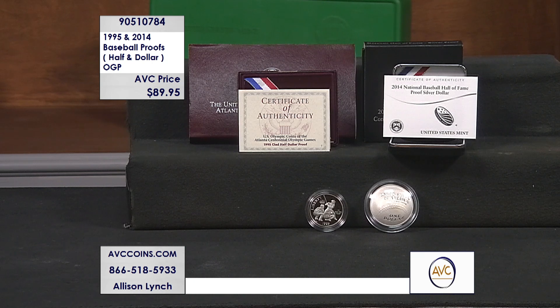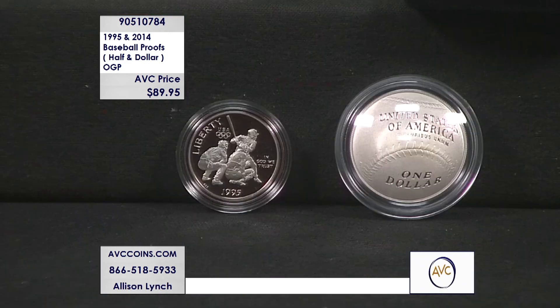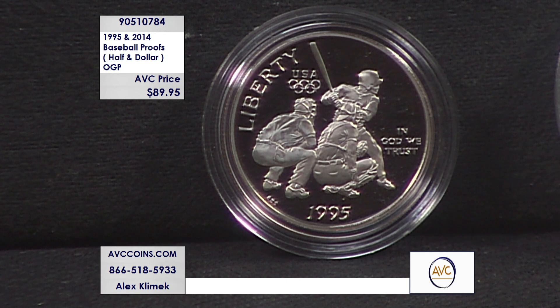The two coins: 1995 baseball half dollar, you're seeing that on the left-hand side. And then in 2014, for the anniversary of the Baseball Hall of Fame, they made a very special silver dollar. We have the proof pair tonight. That one on the right is the 2014 — but let's start with the half dollar. This one's a 1995. They're both proofs. This is the half dollar proof from 1995, from the Atlanta Olympic Games. On the other side, you'll see the Olympic logo.